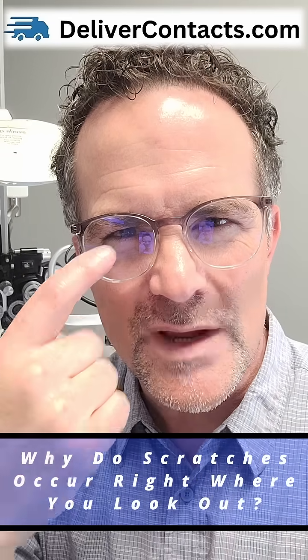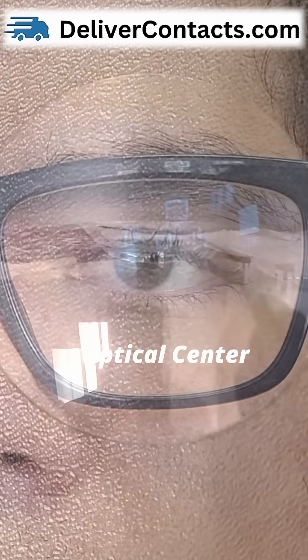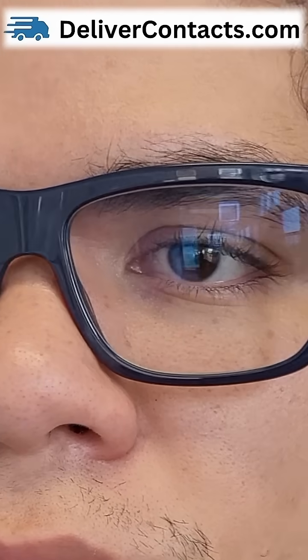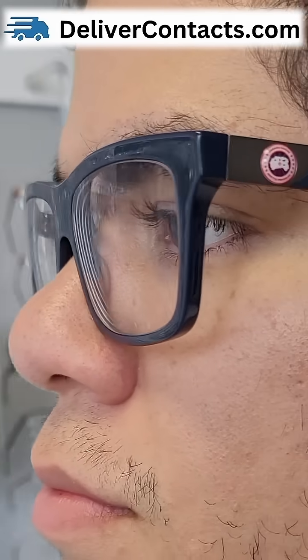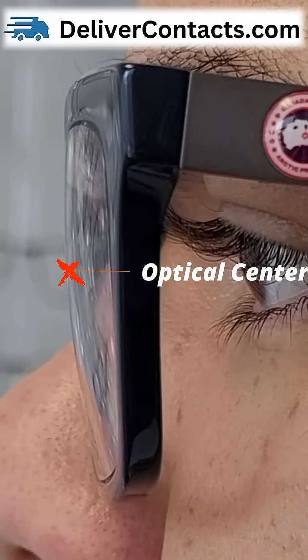Why do scratches always seem to happen right where you look out of your glasses? Measurements are made to align the optical center of your lens directly over your pupil. Scratches tend to occur right over your vision because the part of the lens that we look through — the optical center — sticks out the furthest, and the part that sticks out the furthest catches the most friction.